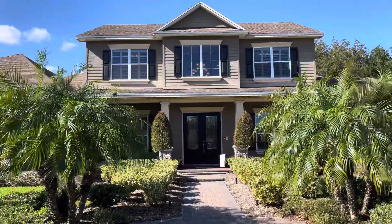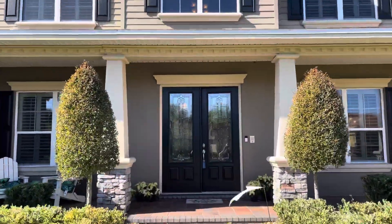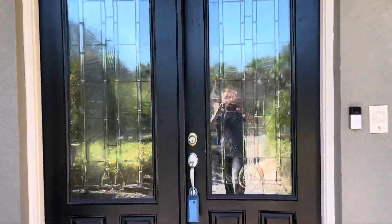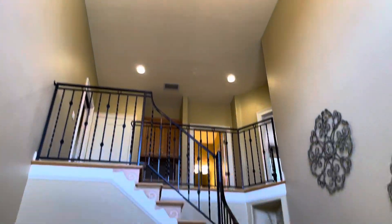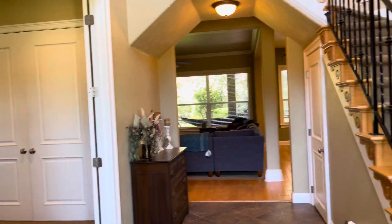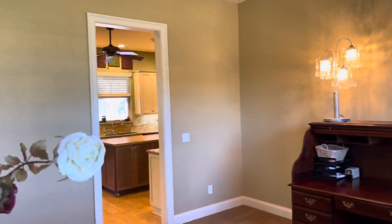Hey, good afternoon. I want to show you 6145 River Lake Boulevard. It is a gorgeous Holborn custom home with all the features you're going to want in a family home. When you first walk in, you are greeted with a beautiful staircase — check out that light fixture, gorgeous. You've got tile floors and real wood floors. To the right you have a formal dining area with wood shutters.